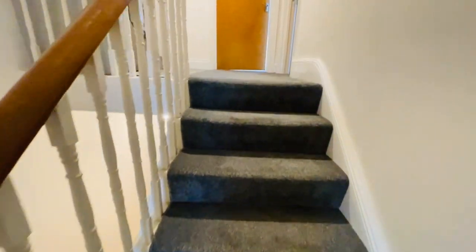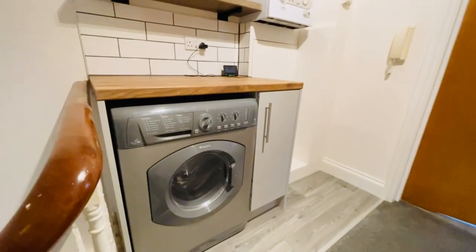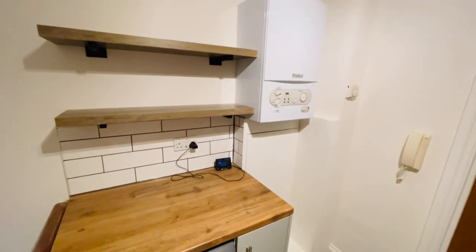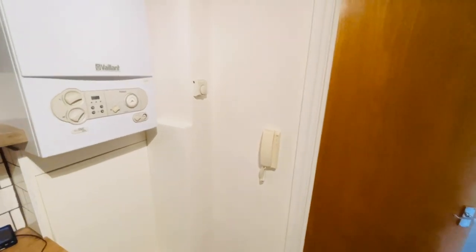Then we have the stairs leading up to the landing. As you can see you've got a washing machine, bits of shelving and storage, and you have your combination boiler here, and your entry phone handset and thermostat are here.